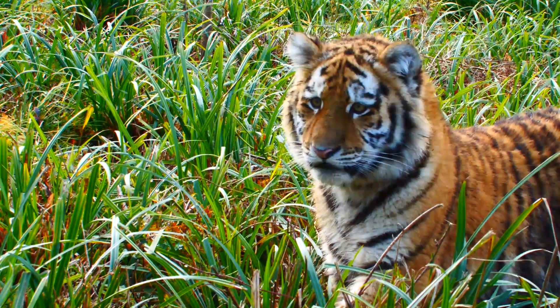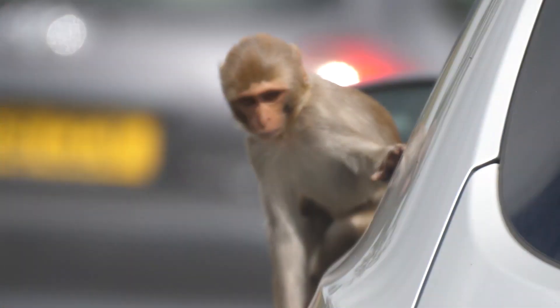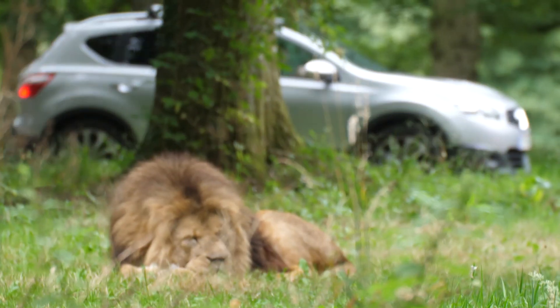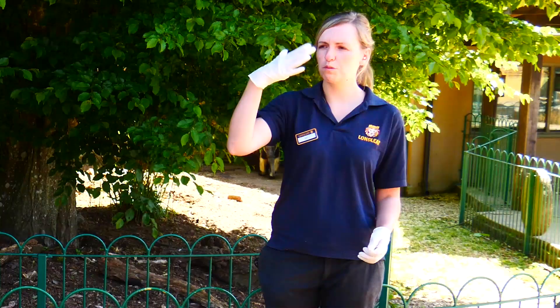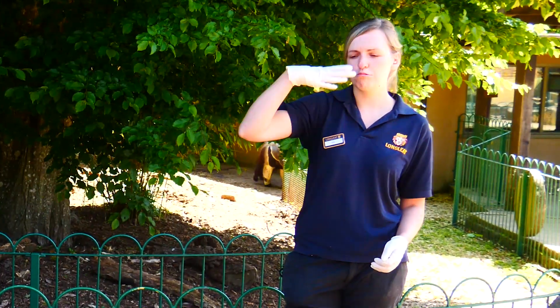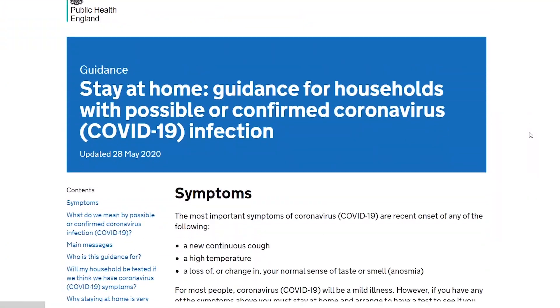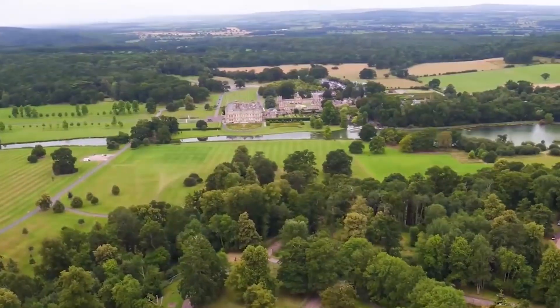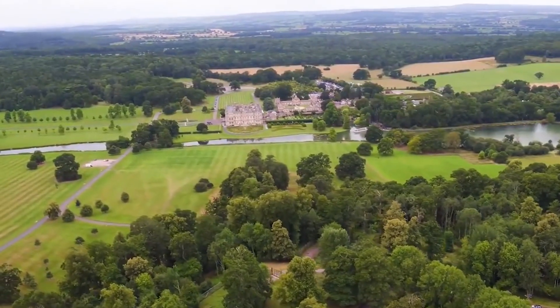Please ensure that you and your party only travel if you are symptom-free. If you start displaying any of the symptoms associated with COVID-19, including a cough, fever, high temperature, or loss of smell or taste, please follow government instruction and self-isolate.